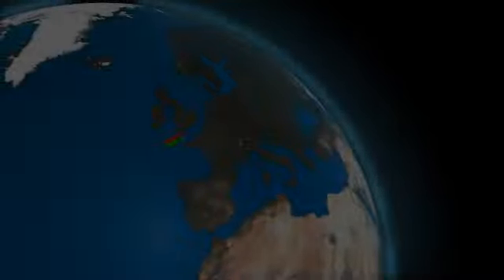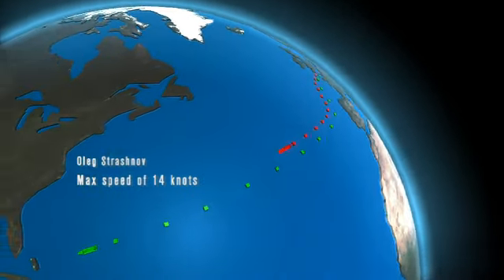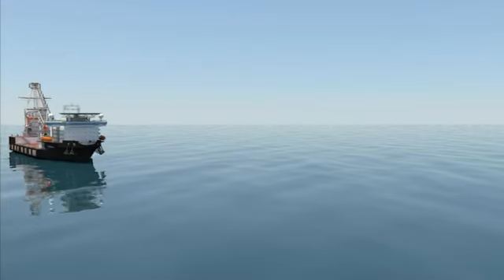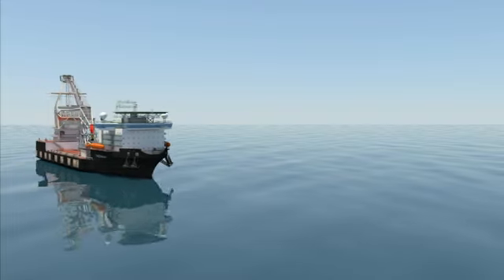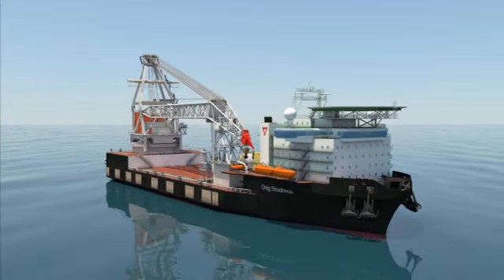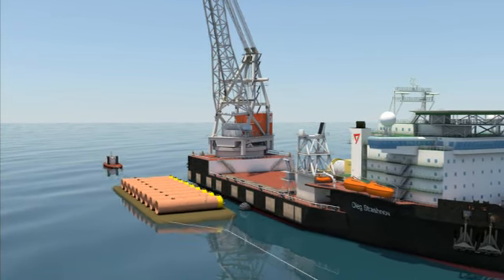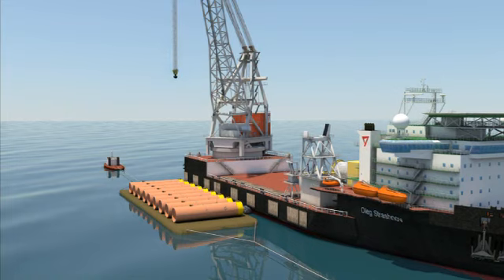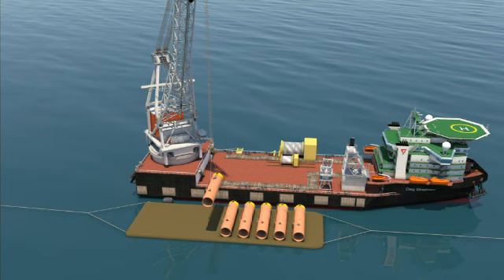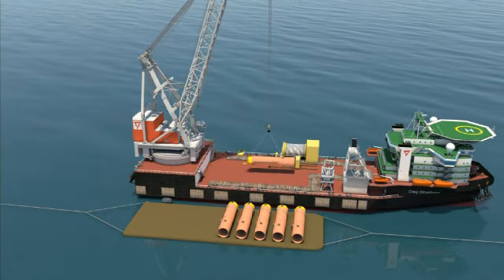The HLV Oleg Strashnov, with her remarkable sailing speed of 14 knots, crosses the ocean in 16 days. Upon completion of her mobilization, the vessel sails to the deep water location for the installation of a spar. The huge deck space of 3,500 square meters, or 38,000 square feet, enables her to take the mooring piles on deck prior to the commencement of the installation.